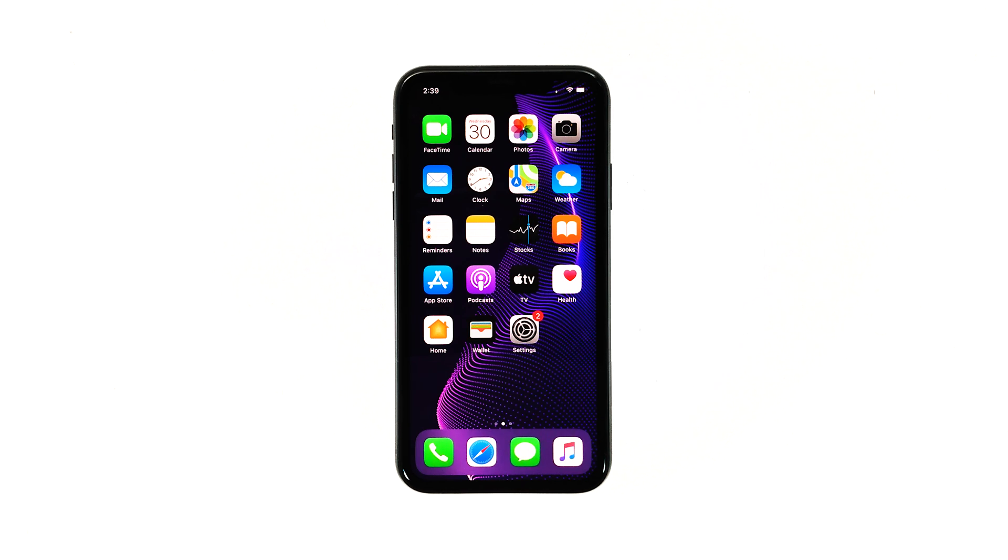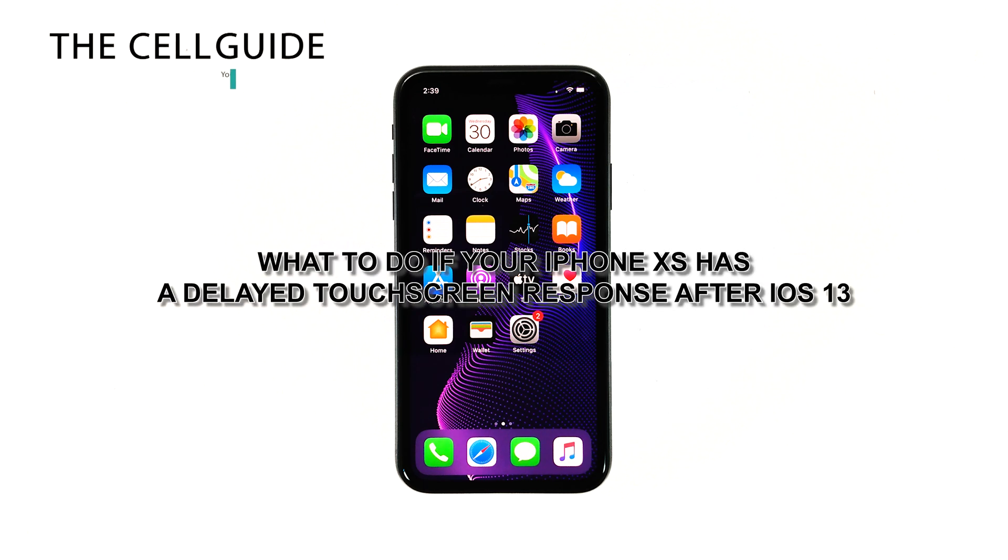Delayed touch screen response, often considered screen lag, may occur if your phone has been used for an extended period. The more apps running in the background, the more memory is used, and that could result in sloppy phone performance. Hey guys, in this video I will be showing you what to do if your iPhone XS has a delayed touch screen response.